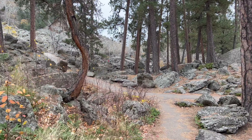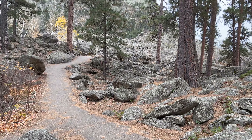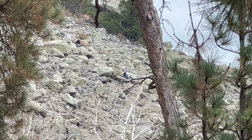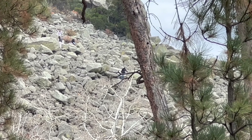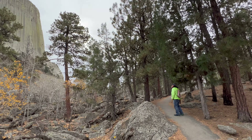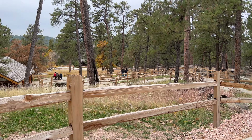We seem to have made it back. We made it to the intersection — we made it! Can you see people scrambling up the rocks? We completed the loop. Heading back to our RV.